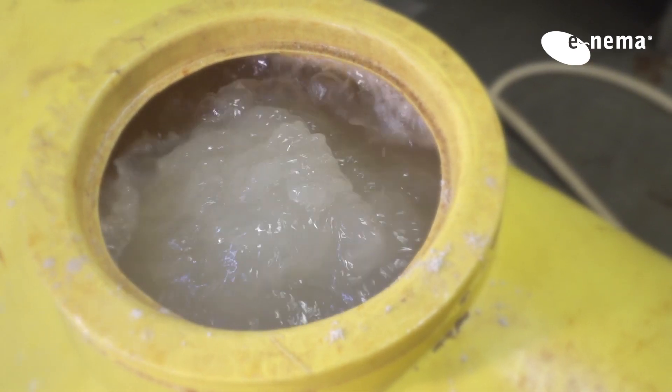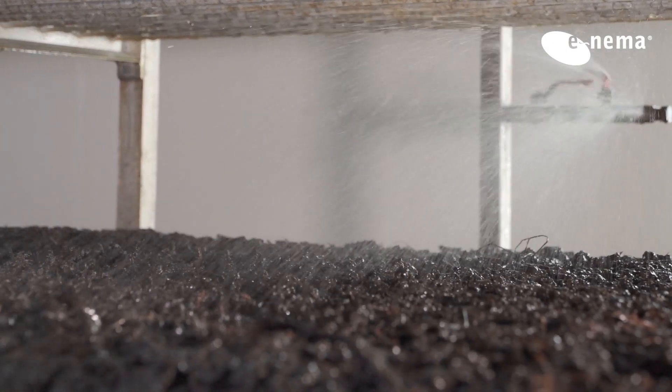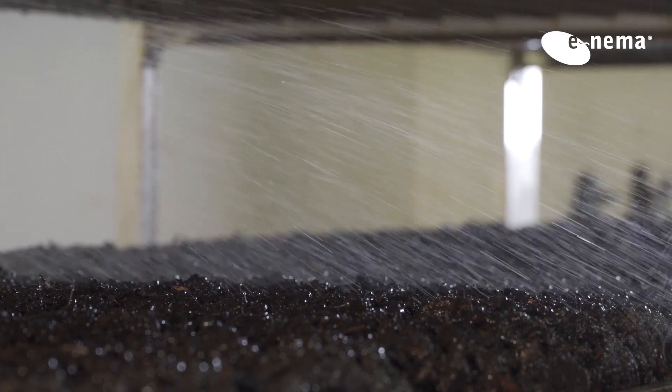It can be easily dissolved in water and applied via the irrigation system. You can use it at different times, ideally on the last day of watering.